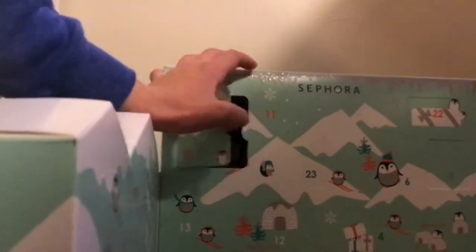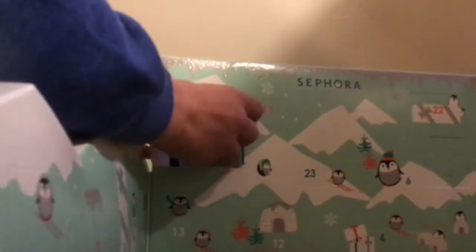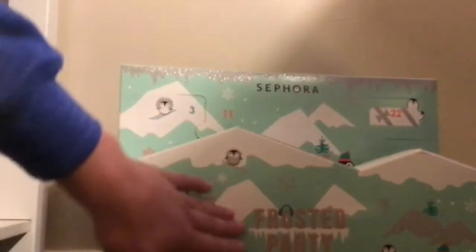What do we have tomorrow? Number four is right there. So I'm just going to put that back in, and we're going to review all the stuff on day 24, because that might be a bit of a longer video.